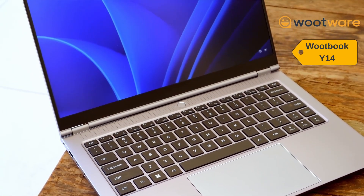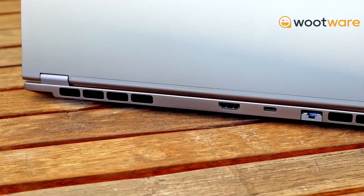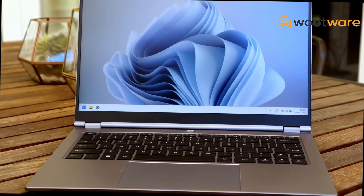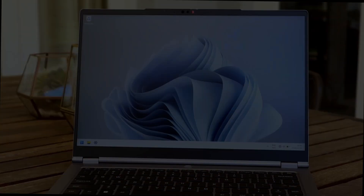This video is powered by WootWare's WootBook Y14, a lightweight and sleek notebook based on AMD's Ryzen 7 CPU with Radeon graphics. Perfect for productivity and lightweight gaming. For more info, click the link in the description below.